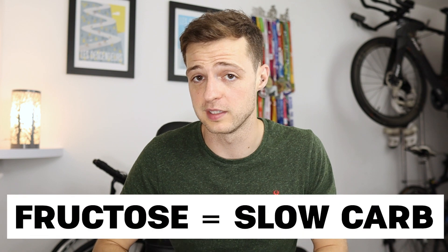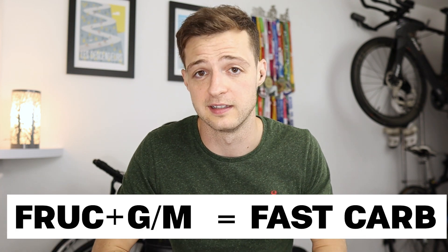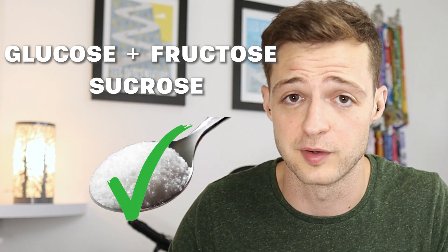And number four, when used with maltodextrin or glucose, fructose becomes a fast-acting carbohydrate instead of a slow-acting carbohydrate. By the way, we're not talking about glucose and fructose as a paired compound — that would be sucrose, and that's a different sugar, but it's also still awesome for exercise.